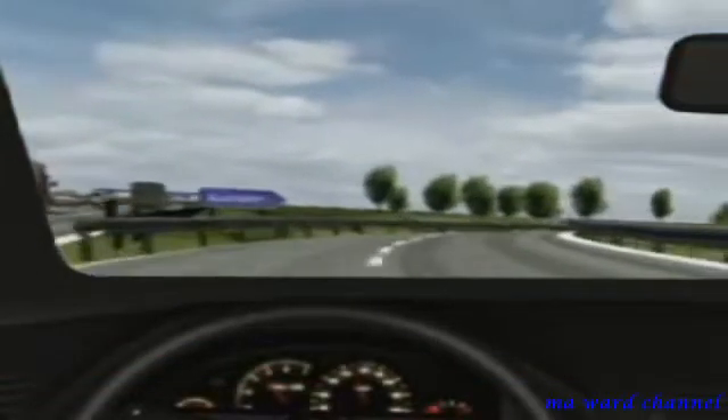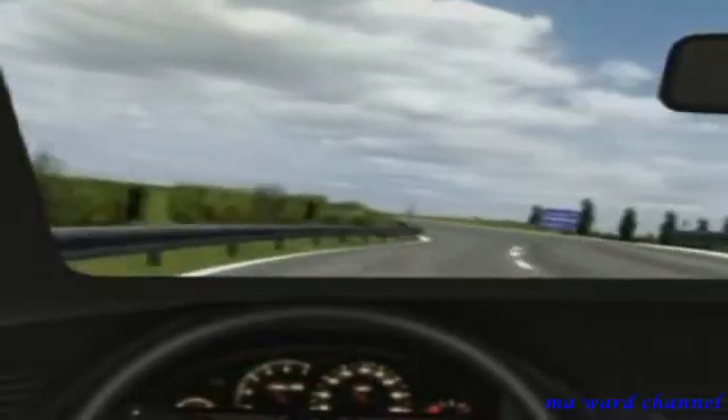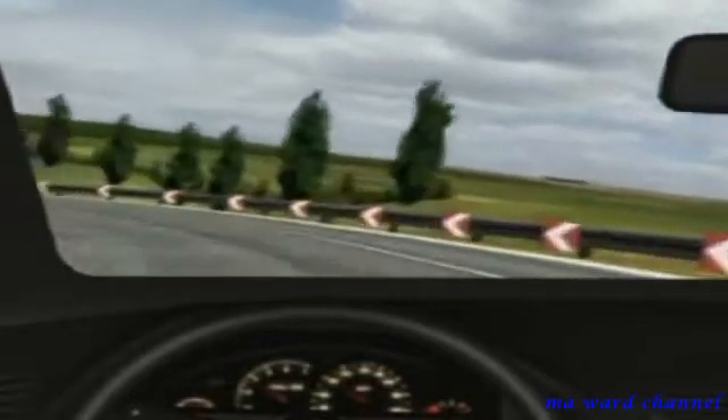The course of a road cannot always be correctly judged. For example, even a single bend can be tighter than expected. The vehicle is moving too fast — the centrifugal force pushes it outwards and it swerves out of line.